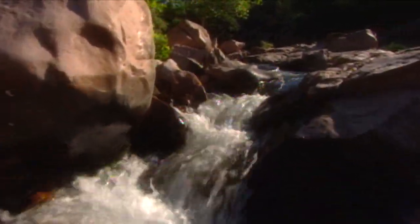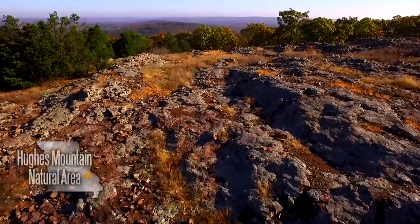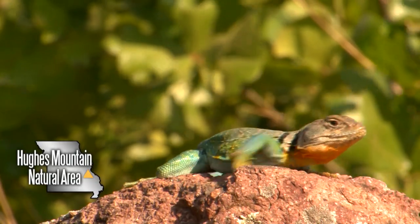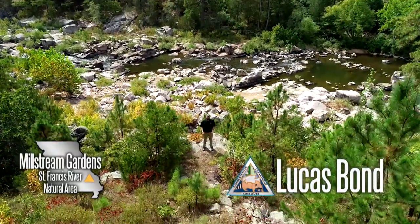Today there are over 190 natural areas in the state. Some are located at conservation areas such as Hughes Mountain, Mill Stream Gardens, Amadon, Pickle Springs, and many more. Natural areas are living museums of our natural history — our state's crown jewels, so to speak.